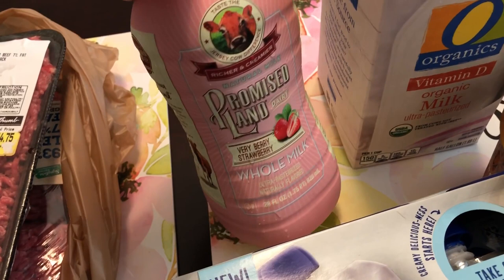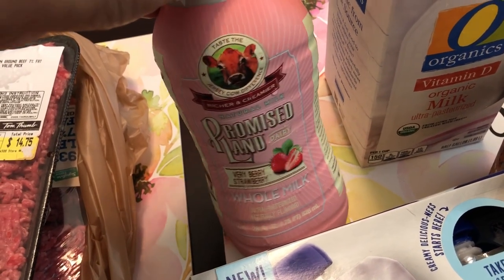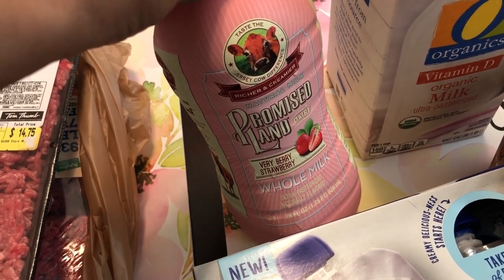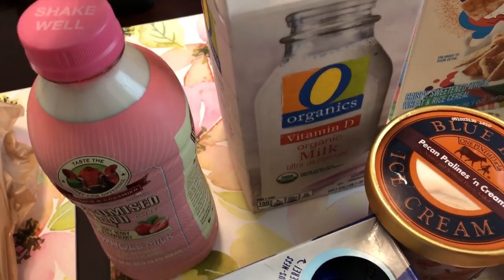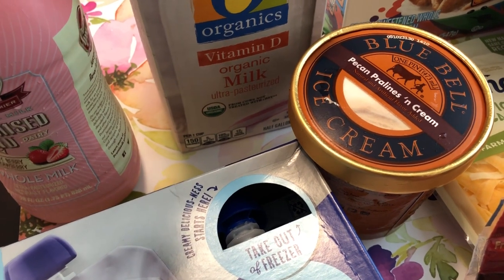I had a dollar off of this Promised Land whole milk — it's strawberry. Harrison really likes this, so it was like $2.19 I think. And then Harrison just needed some regular milk as well.